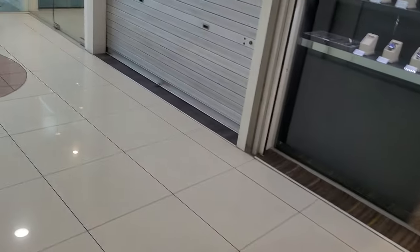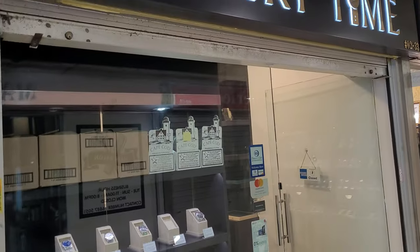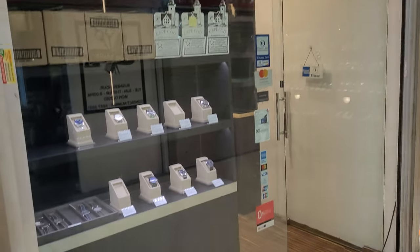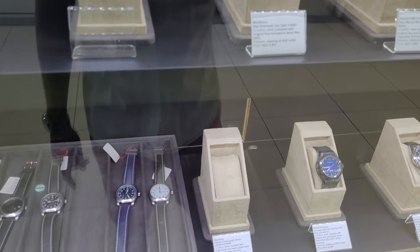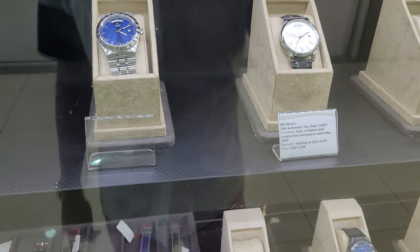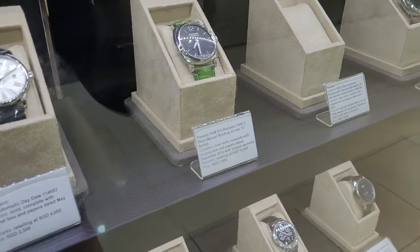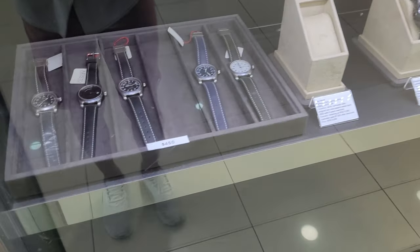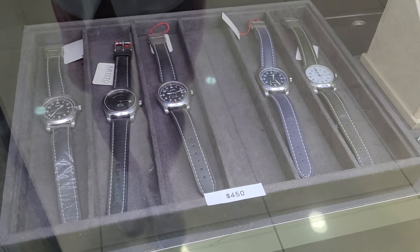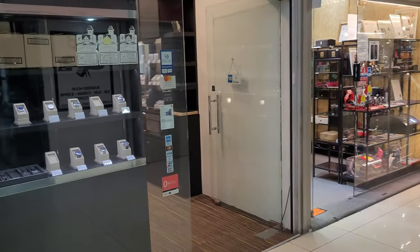Now we have another store called Luxury Time, located at unit 02-33. They do sell a pretty good selection as well — for example, they have Tudor, Tudor Royal, Mont Blanc, and some interesting pieces. This is Luxury Time at unit 02-33.